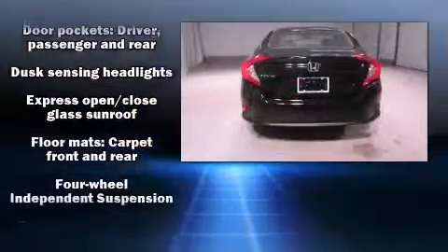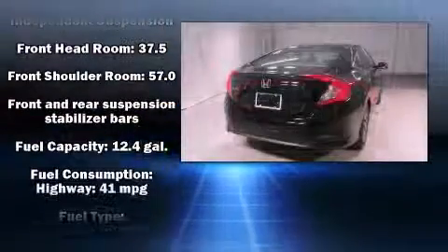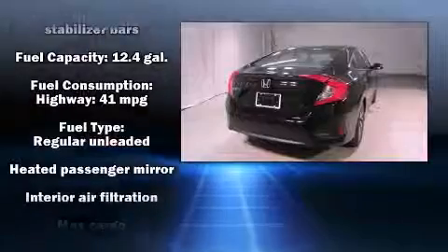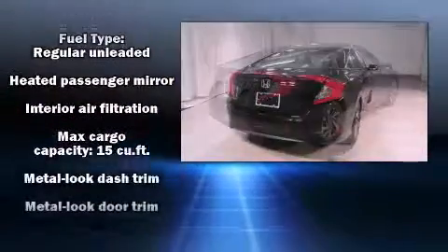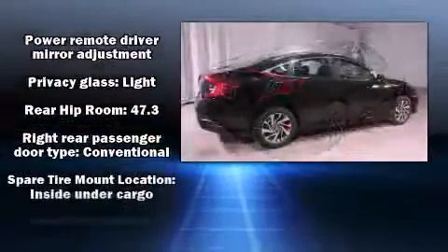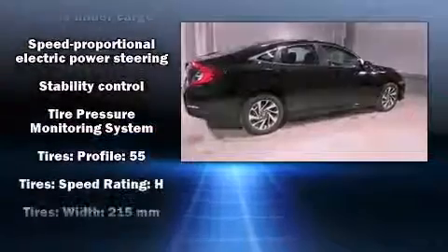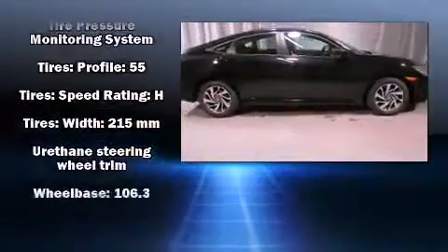Honda also prioritized safety and security with features such as dual front impact airbags, front side impact airbags, a panic alarm, an emergency communication system, and four-wheel disc brakes with AVS. Adaptive Cruise Control maintains a preset distance behind the car ahead of you, simplifying highway driving and enhancing safety.